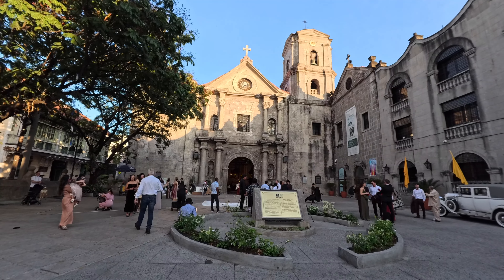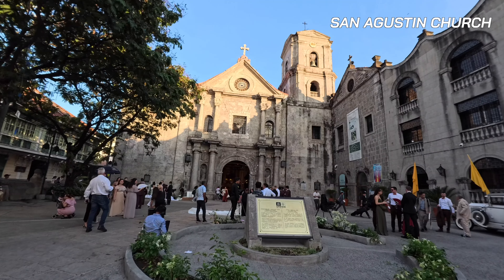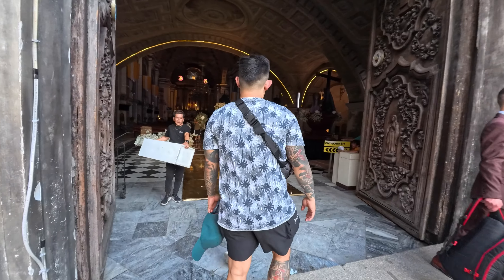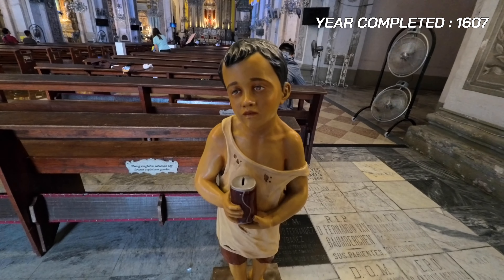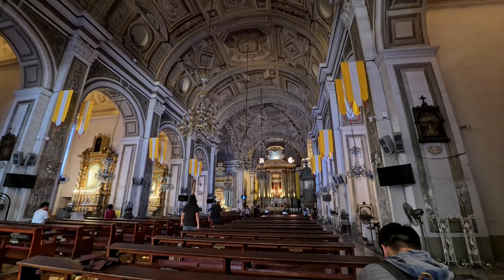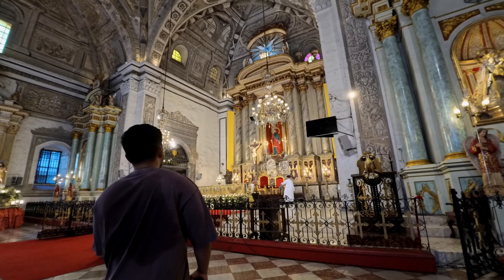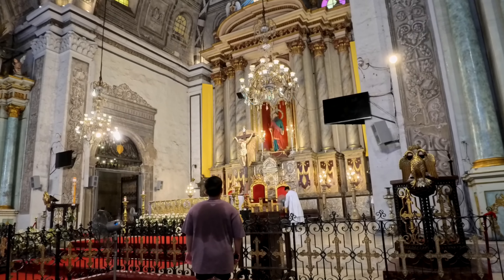Up next, we went to San Agustin Church. This is considered the oldest church in the Philippines. Let me just show you what it looks like inside. This church was built and completed in the year 1607 — more than 400 years ago. And fun fact, a lot of people actually go here to get married. So men out there watching this, if you have a woman who loves you, you must give her a ring and then check out this place.